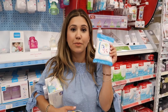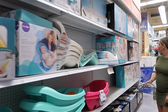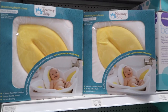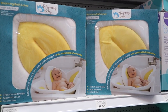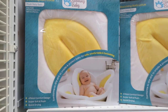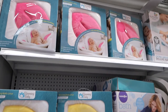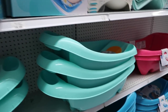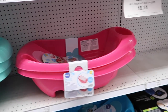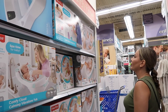Nora, your baby needs a bathtub because you're going to be bathing the baby every night. This popular one takes a really long time to dry because it's plush, and you don't want something to get moldy. I'm not a fan of that one — I like the simple plastic ones. They're a lot easier to use and there are a lot of options.